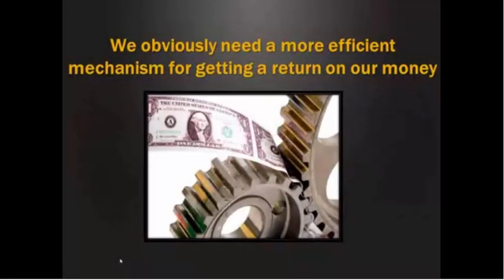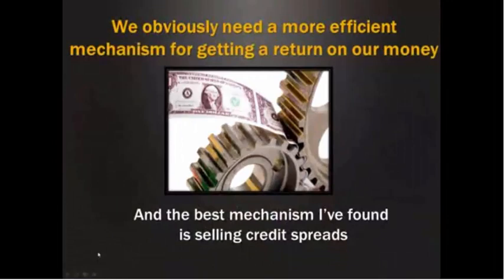We obviously need to get a more efficient mechanism for getting a return on our money. And the best mechanism I've ever found is selling credit spreads. I've done all kinds of trading — I've been trading options for over 20 years, traded stocks for over 30 years, and I've been a real estate investor. I've looked into commodities, done a little bit of that, and a little bit of forex. And this is just the best thing that I've found for 99.9% of us out there.